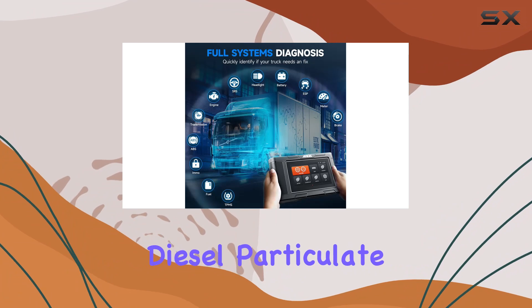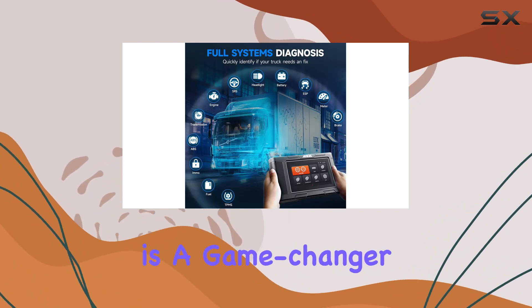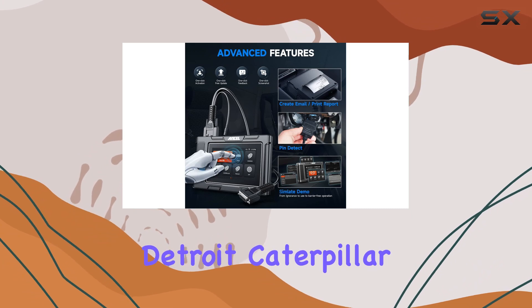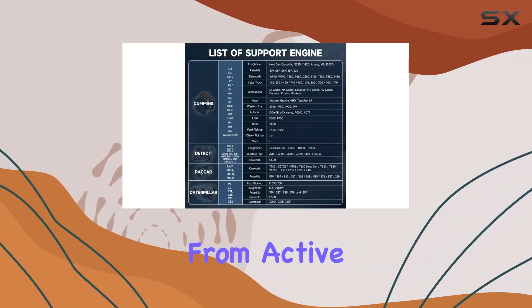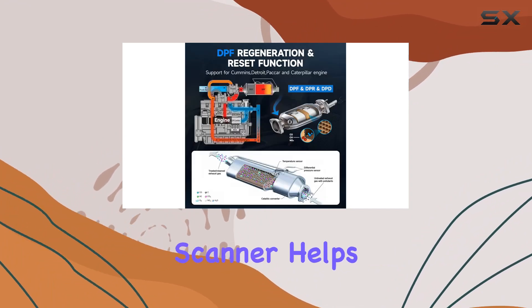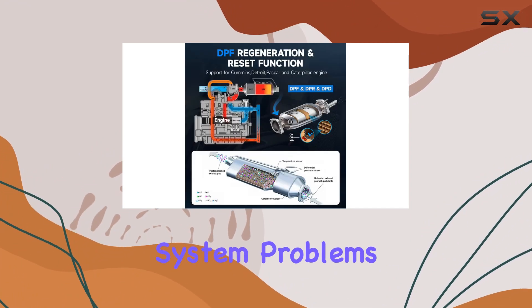The full DPF — diesel particulate filter — support is a game-changer, providing OEM-level functionality for Cummins, Detroit, Caterpillar, and PACCAR engines. From active and passive regeneration to DPF-related information resets, this scanner helps tackle exhaust after-treatment system problems efficiently.